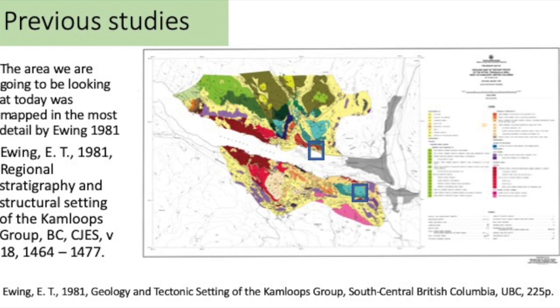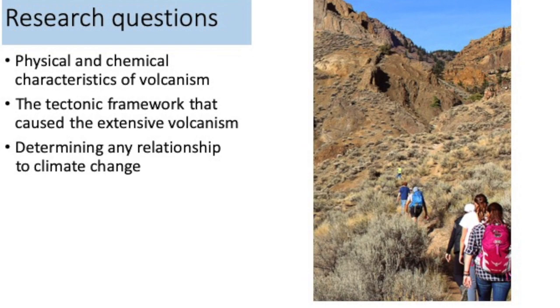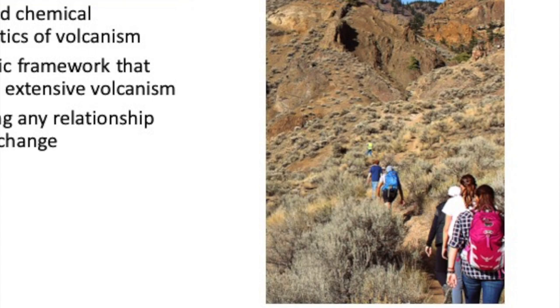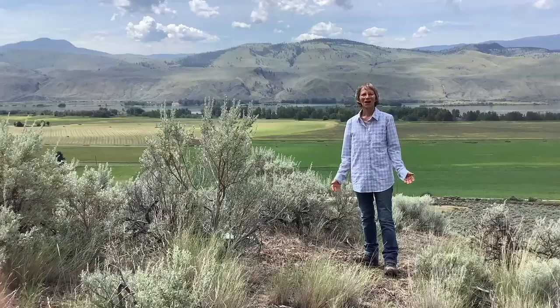Today we're visiting the areas shown in the blue squares. We're addressing a number of questions with our research, but today I wanted to focus on the physical characteristics of volcanism, because I think you'll find it the most interesting and applicable to your daily outings wherever you are on the planet. So, enough chitchat — let's get going.